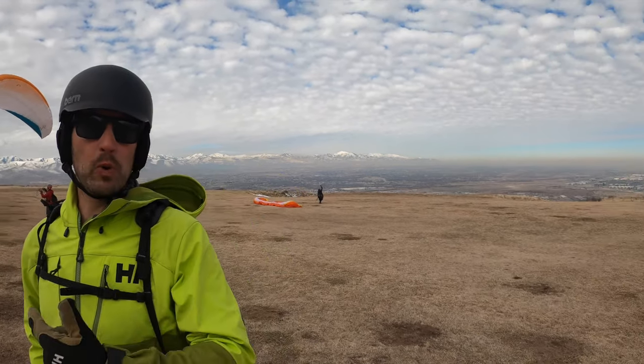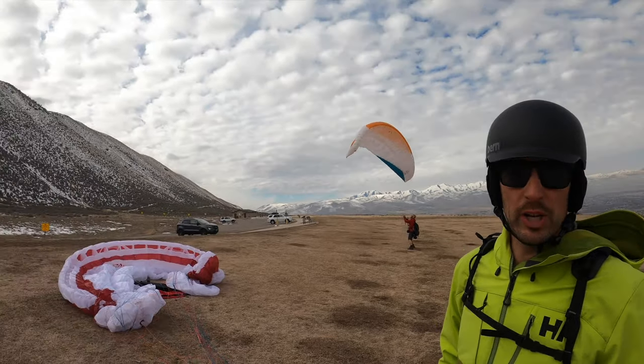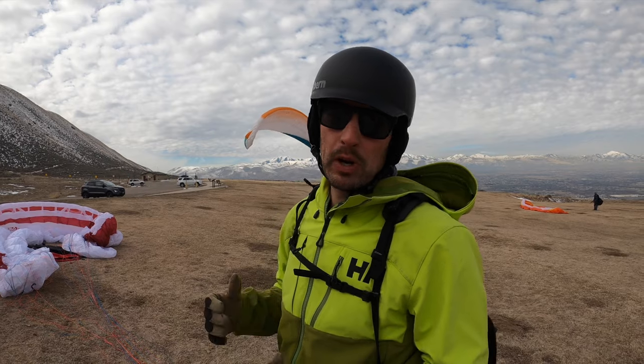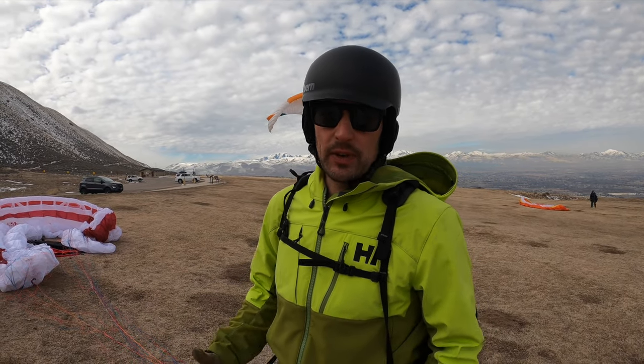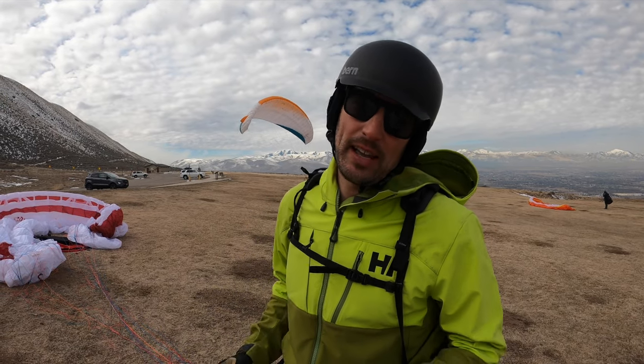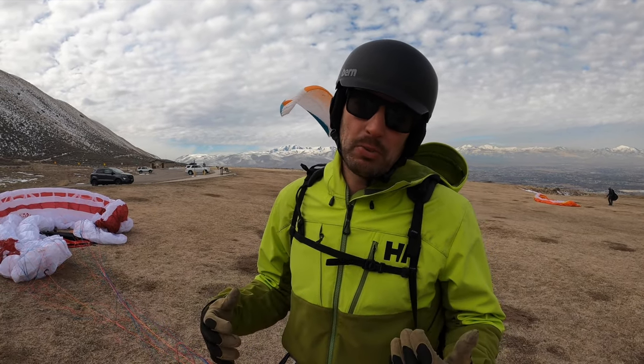We've moved over to the other side of the mountain — that's called the north side. We were on the south side. The wind switched and so we came over here. It's not quite enough wind to actually launch, but what I'm doing right now is just working on my ground handling skills, which is the first thing before getting into the air — you need to know how to handle it on the ground. I can always use practice with that.